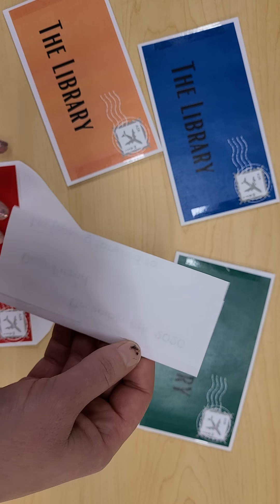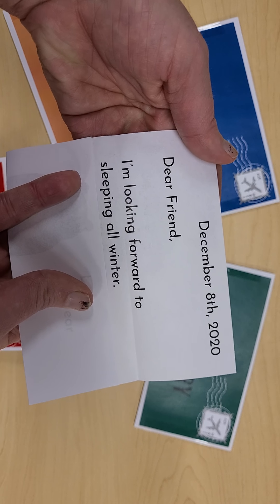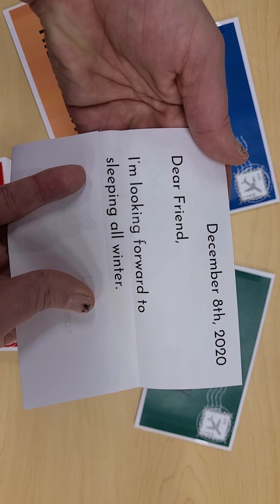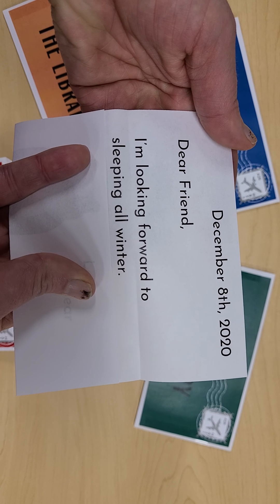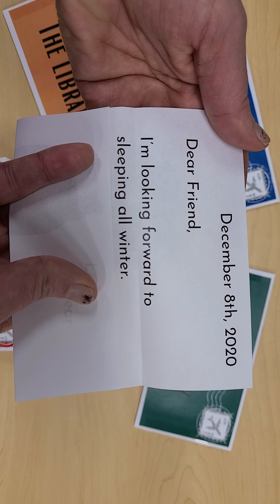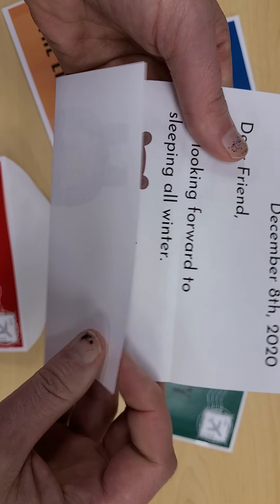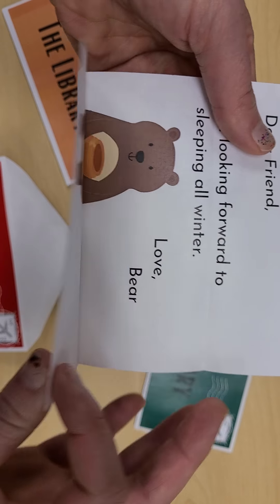Let's see who sent the red one. It says: Dear Friend, I'm looking forward to sleeping all winter. Hmm. What kind of friend might sleep all winter? Did you guess Bear? You're doing great at this.